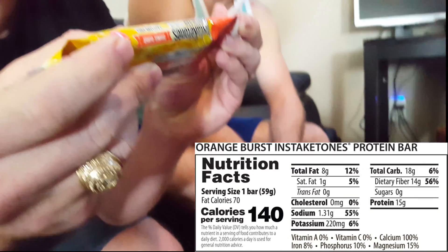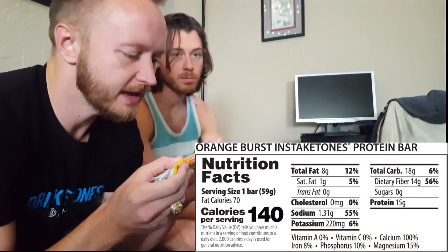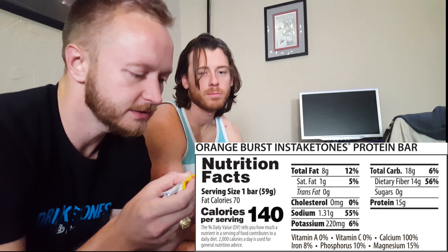Stats on the back: 8 grams of fat, 1 saturated fat, 18 grams of carbs, 14 of that is dietary fiber, and 15 grams of protein.